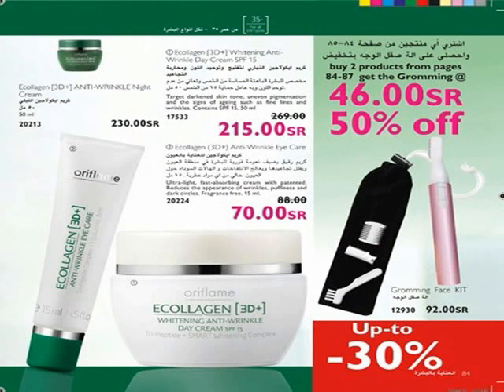Use Collagen 3D Whitening Anti-Wrinkle Day Cream with smart whitening complex to brighten and even out skin tone and look younger. Enriched with Tri-Peptide Complex, it helps disguise wrinkles in length, width, and depth. Contains SPF 15 — use every morning. Use Ultra Light Fast Absorbing Eye Cream with Tri-Peptide Complex — reduces the appearance of wrinkles, puffiness, and dark circles. Roll-on metallic ball provides a relaxing and cooling effect. Fragrance-free. Use it twice every day.